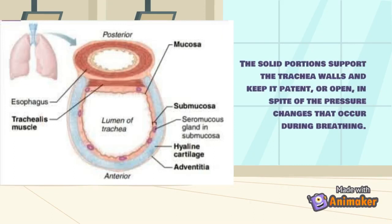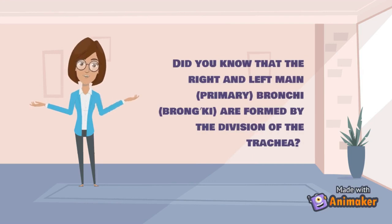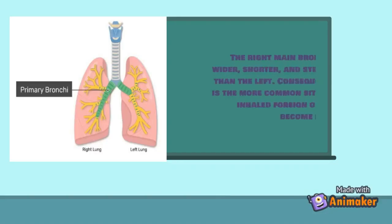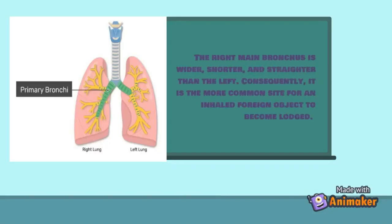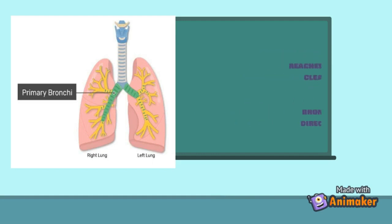The right and left main or primary bronchi are formed by the division of the trachea. Each main bronchus runs obliquely before it plunges into the medial depression or hilum of the lung on its own side. The right main bronchus is wider, shorter, and straighter than the left; consequently, it is the more common site for an inhaled foreign object to lodge. By the time incoming air reaches the bronchi, it is warm, cleansed, and humid. The smallest divisions of the main bronchi within the lungs are direct routes to the air sacs.